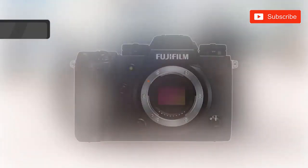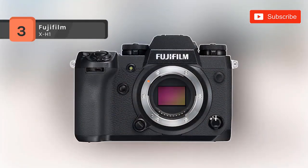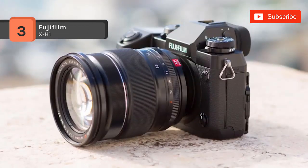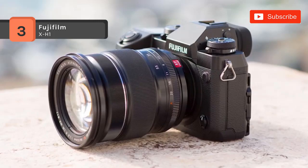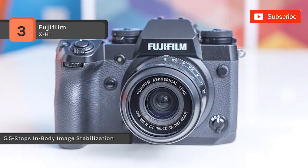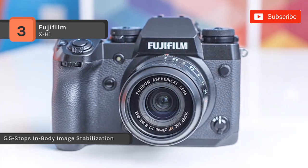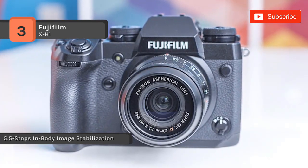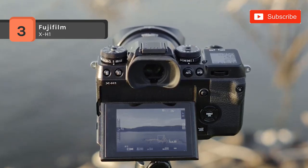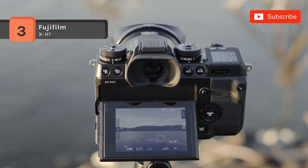The Fujifilm X-H1 is equipped with a 24.3 megapixel APS-C X-Trans CMOS 3 image sensor and the X-Processor Pro engine, which allows you to capture high-quality imagery quickly and with low noise at sensitivities up to ISO 51200. It also has a 1.28-inch sub-LCD top screen that will enable you to view and change your settings quickly as you rush to your next shoot.